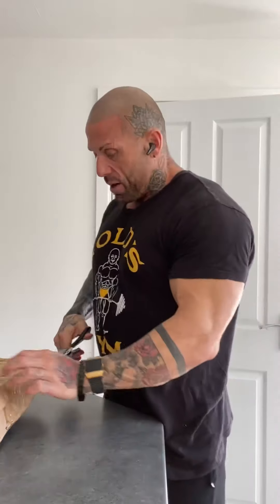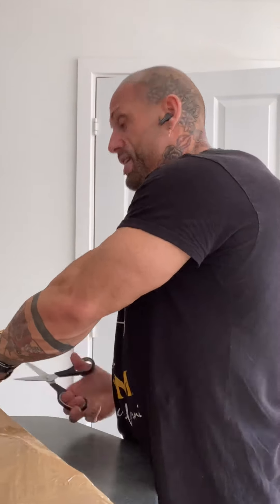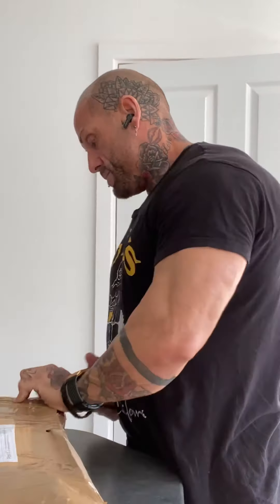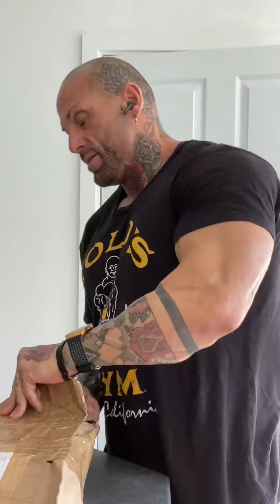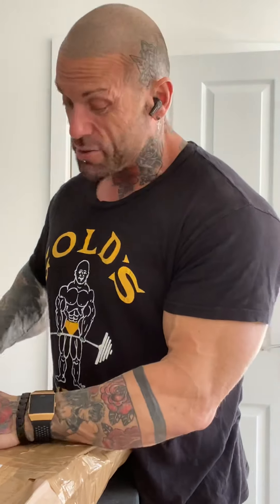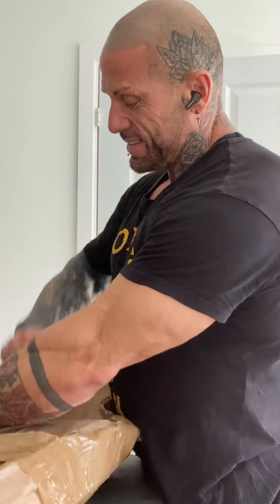Let's see what's in the parcel — I'm hoping it's not going to take too long because this is wrapped like a mum would do it. The scissors are going in because I'm losing my patience trying to be polite. We're in! Here we go — what's in it? Oh no, it's not whey protein. What is it?